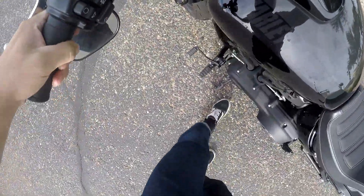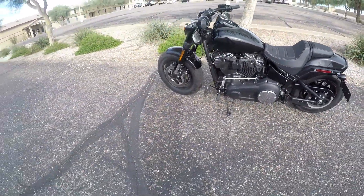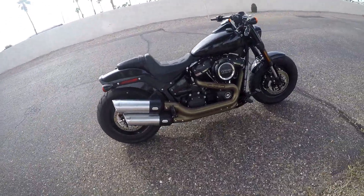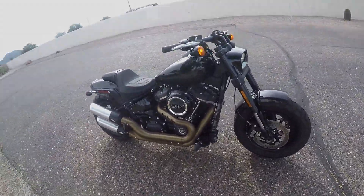Dang, that kickstand's goofy — it almost doesn't even feel like it's in all the way. So there you have it, you guys: 2018 Harley-Davidson Fat Bob. Pretty stoked on this thing. I love the fatty front tire, it's got the 107, this is stock exhaust, looks pretty dope all things considered.